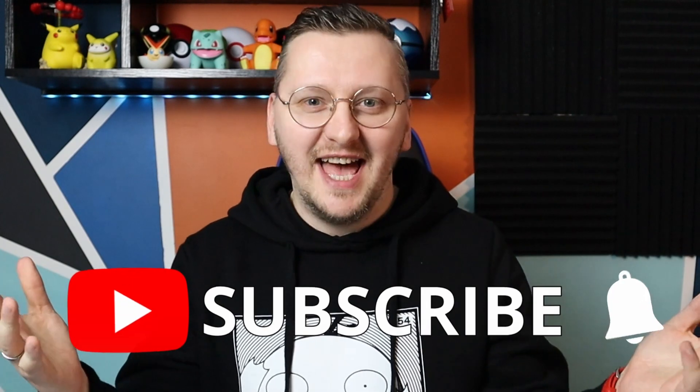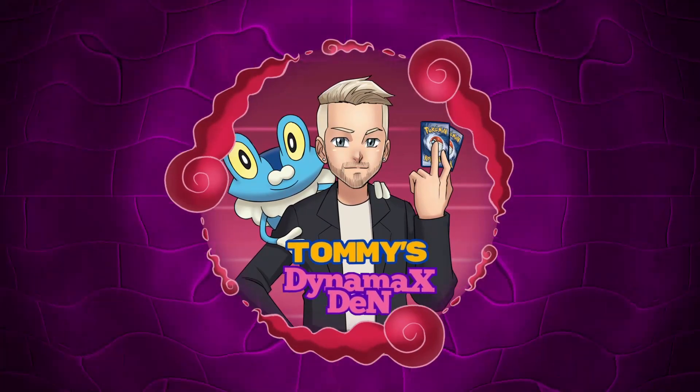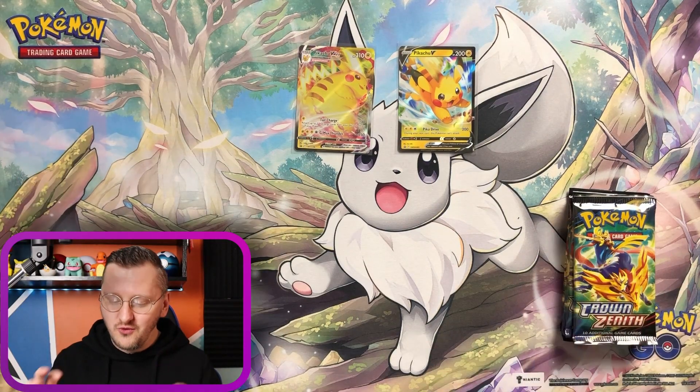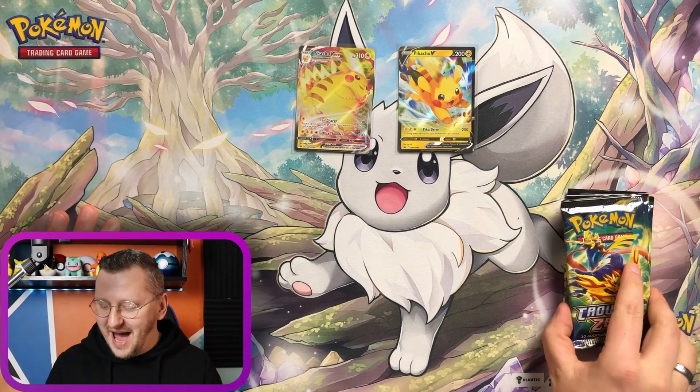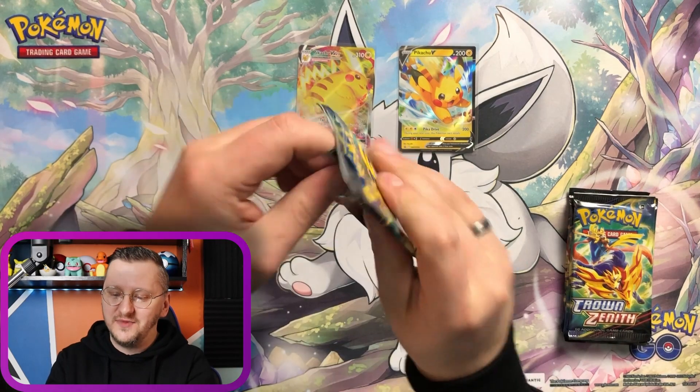Guys, make sure to smash that like button for some luck, subscribe if you're new and let's get this party started! Alright guys, we have our beautiful promos and obviously we had to use a special mat for this one! Let's open our first pack of Crown Zenith from this box!